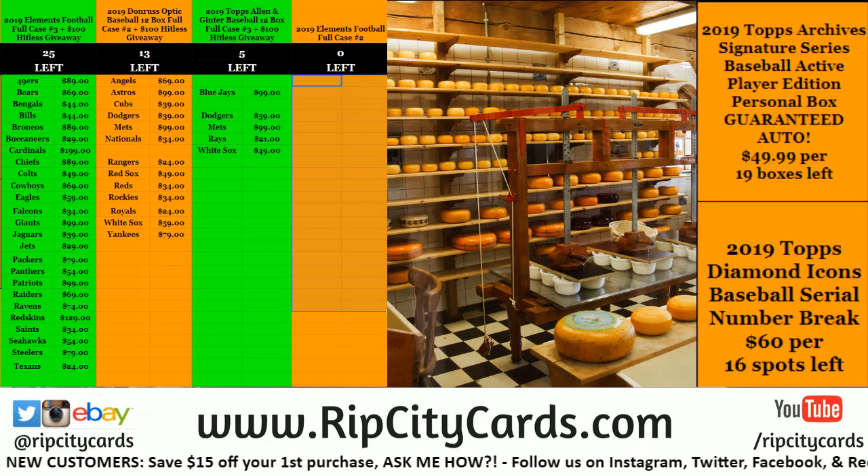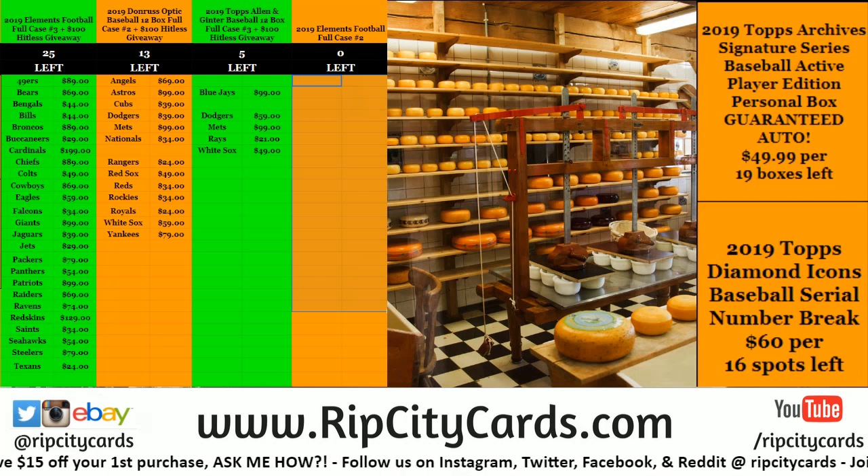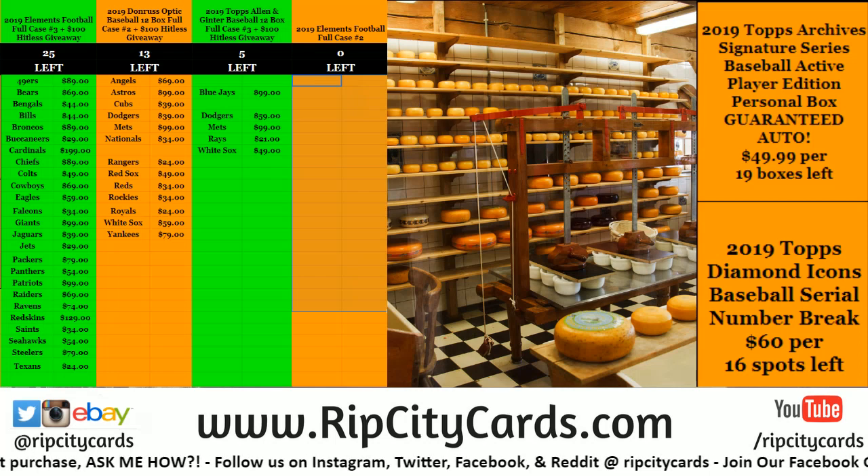Hey everybody, Carbohasics will you welcome. We're going to be doing the Donruss Optic Baseball 2019 4-box number 4 for eBay right now.